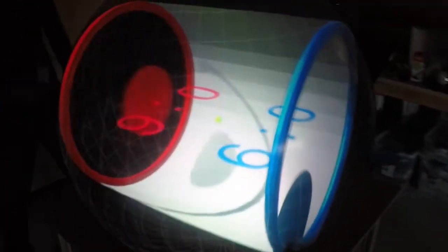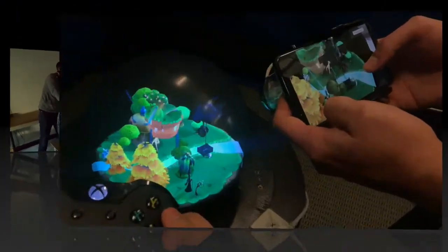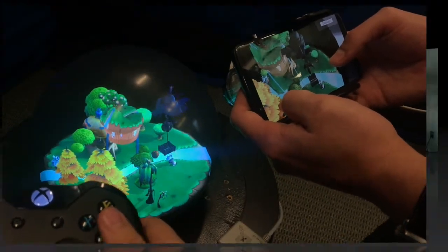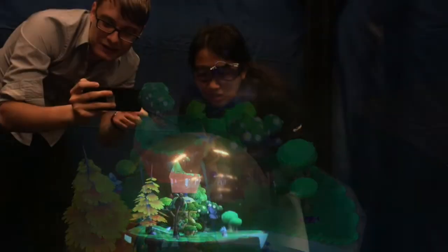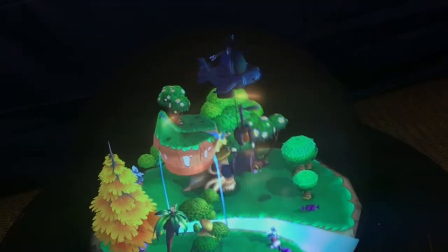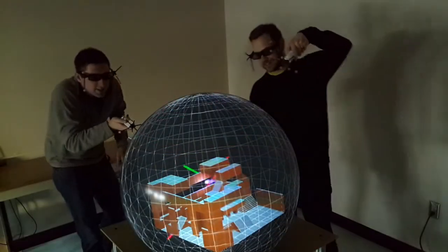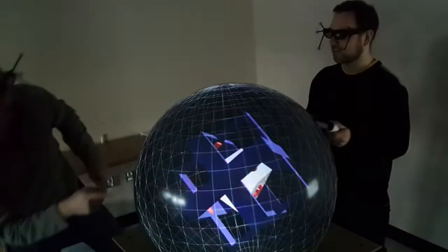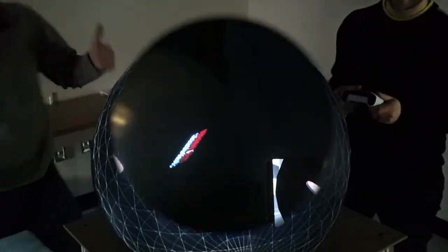At SIGGRAPH, participants will get to experience different multi-person co-located 3D demonstrations we have created. With the spherical Fisheye VR, visitors will have fun playing a cooperative drone game, a competitive 3D ping pong game, a cooperative 3D path-finding game, and solving a challenging mental rotation task that we use in our 3D interaction research.